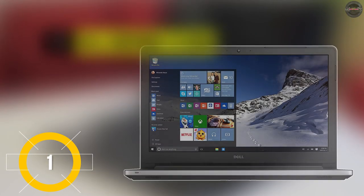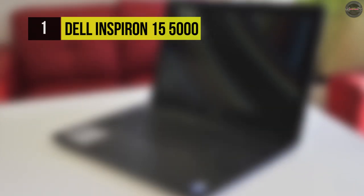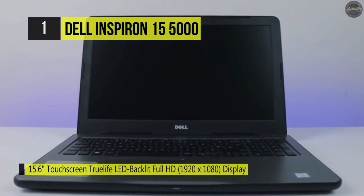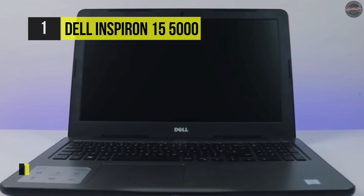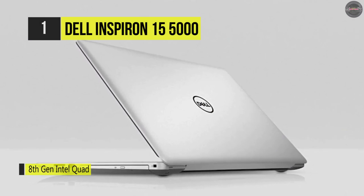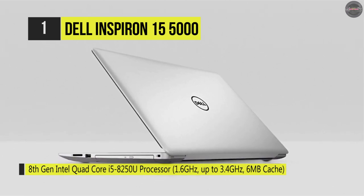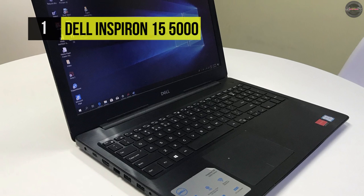In first place among the list of best mobile workstations, we have the Dell Inspiron 15 5000. It comes with a 2.7GHz Intel Core i3-7130U dual-core processor and 4GB of 2400MHz DDR4 RAM that allows you to run multiple applications simultaneously. It is equipped with a 15.6-inch IPS touchscreen display with a 1920x1080 resolution and 16:9 aspect ratio, and an integrated Intel HD Graphics 620 chipset that delivers a sharp, clear picture.